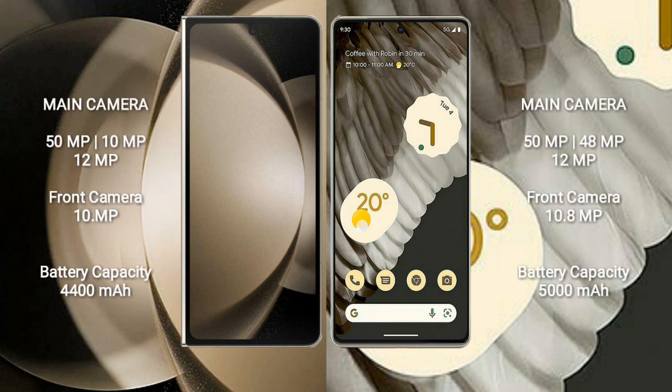Samsung Galaxy Z Fold 5 features a triple rear camera setup: 50MP plus 10MP plus 12MP, and a 10MP front camera.